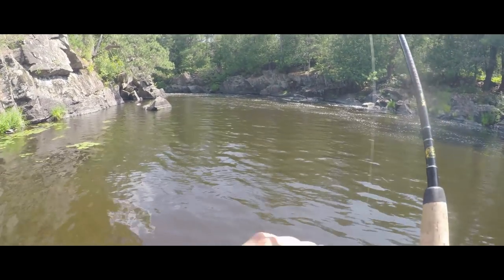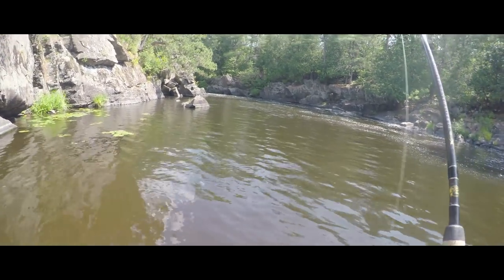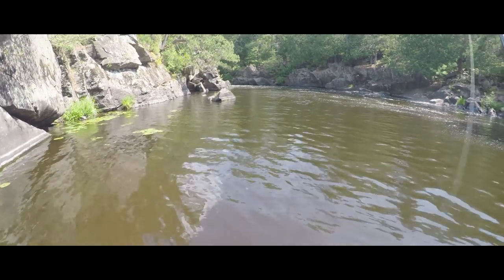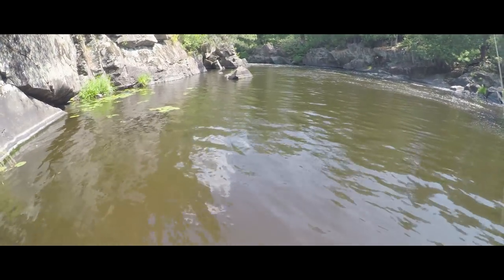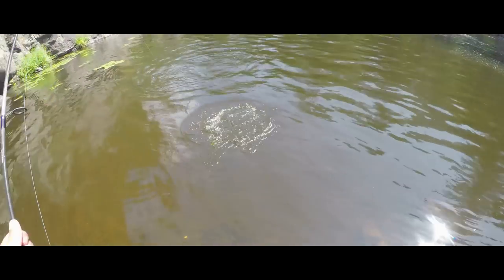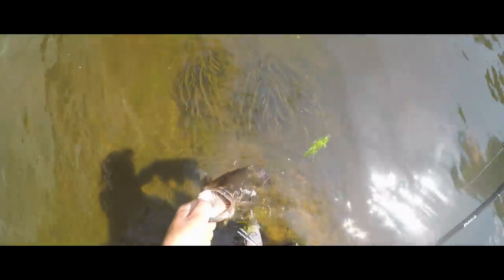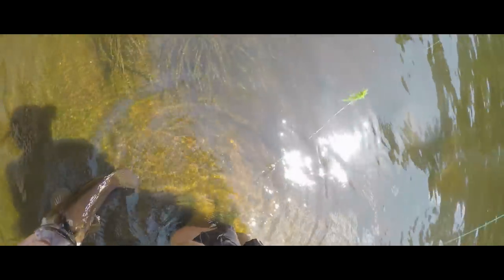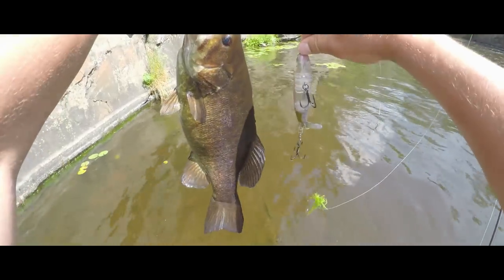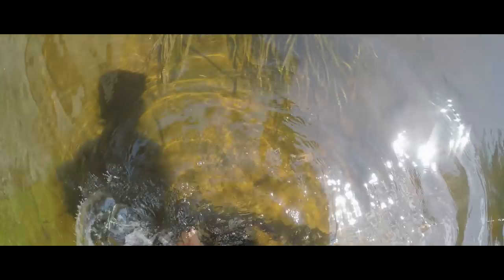That's the fish I was looking for right there! That fish came completely out of the water on its first smash. Stay deep, stay deep — get up here. And that right there is a Monkey Butt fish. Oh, check out the size of that fish — beautiful!